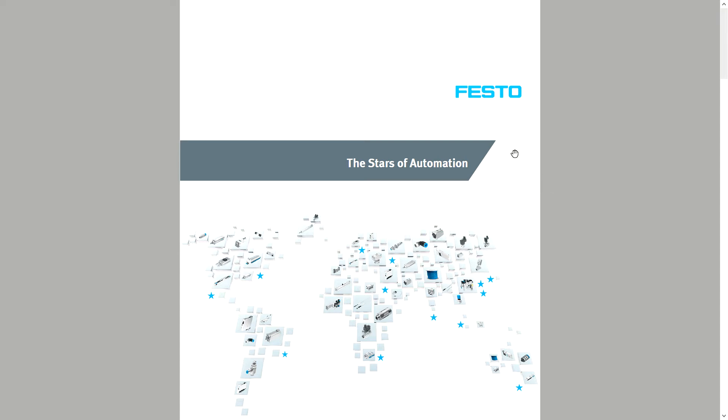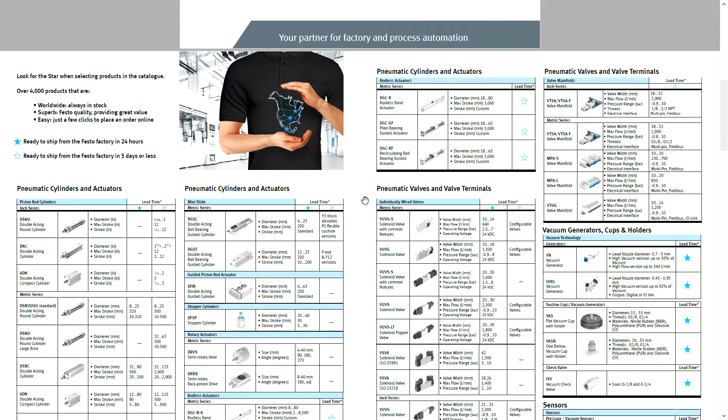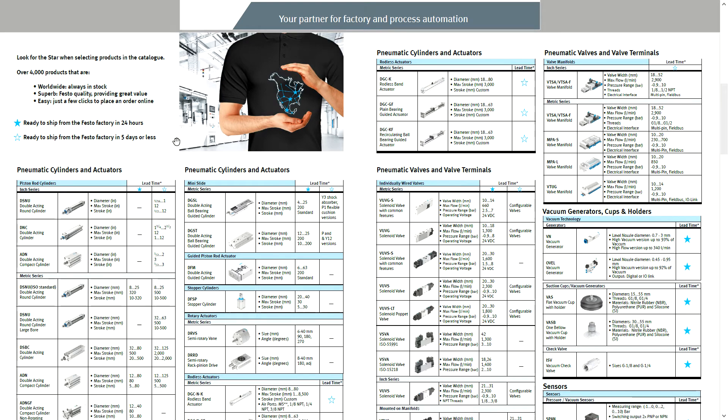I have the brochure open in front of me here on the PDF, just to do a quick overview and give you an idea of what everything means. The blue star is any product that's ready to ship from the factory in Ohio in 24 hours or less — so usually stocked product. Anything with a white star is about a three to five day build time; they say five days or less, and typically we've seen about three to five.